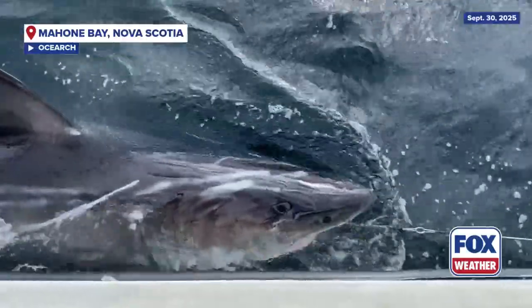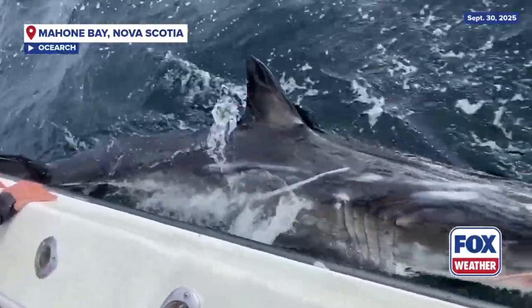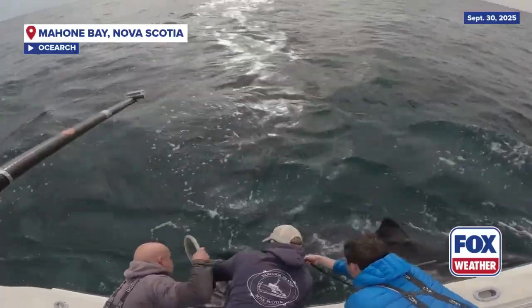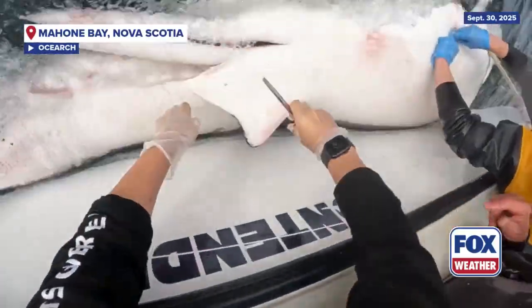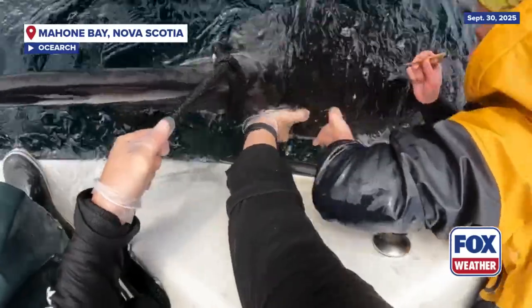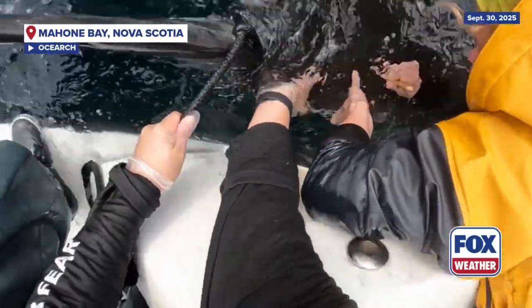This is an interesting animal because at that length he's kind of at that borderline again like Dold, where he could be sub-adult or he could be adult. One of the things that we took a look at today was his claspers. As I said about Webster, those claspers are really hard and mineralized, meaning that he's a good adult male. This animal had much more flexible claspers, which really put us on the fence with him, but we did put him into that sub-adult category.